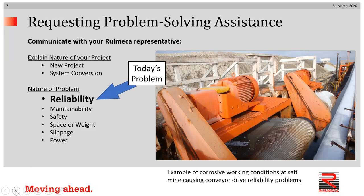Requesting problem-solving assistance — you should communicate with your Remeca representative. That could be one of our authorized local distributors, one of our sales representatives, or one of our own sales staff. Of course, nowadays so many of us, including distribution personnel, sales reps, and ourselves, are working in our homes — not out making sales calls, inspecting conveyors, or visiting with customers — and many customers are also working from home to the highest extent possible. In any event, we would need you to explain the nature of your project: is it a new project or is it a system conversion — something involving the repair or upgrade of an existing conveyor system?